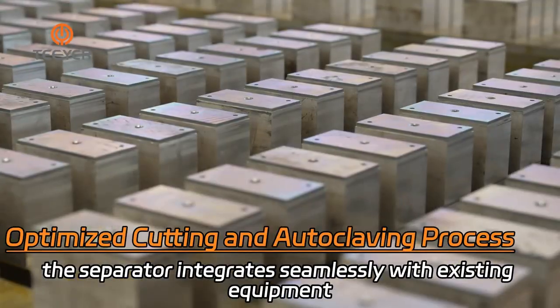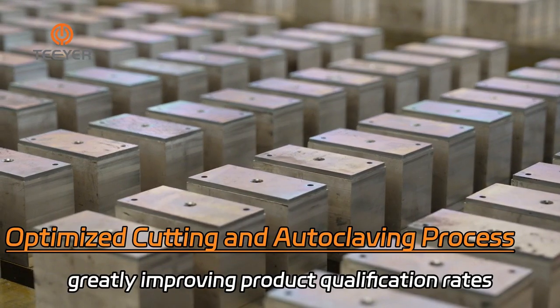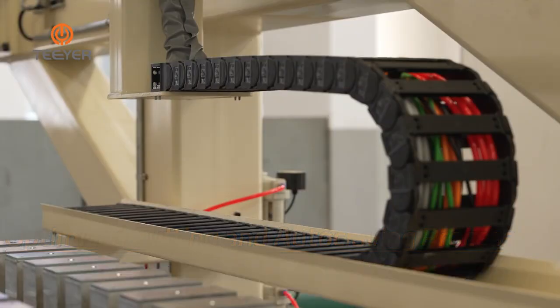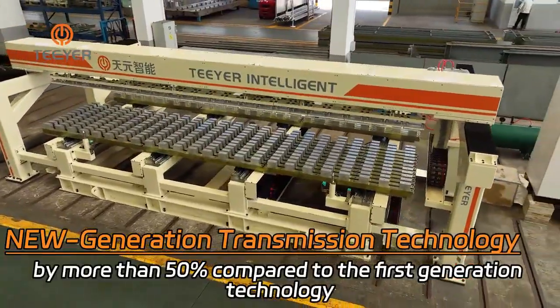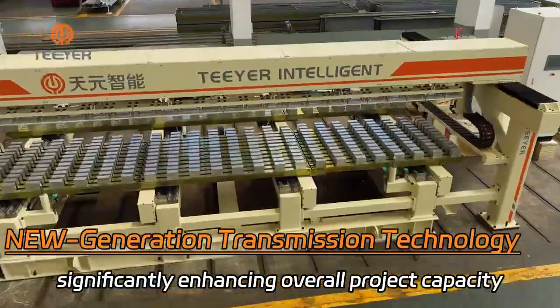The separator integrates seamlessly with existing equipment and automation systems, greatly improving product qualification rates and ensuring a more efficient and stable production process. The new separating transmission system improves full-size cake separation efficiency by more than 50% compared to the first-generation technology, significantly enhancing overall project capacity.